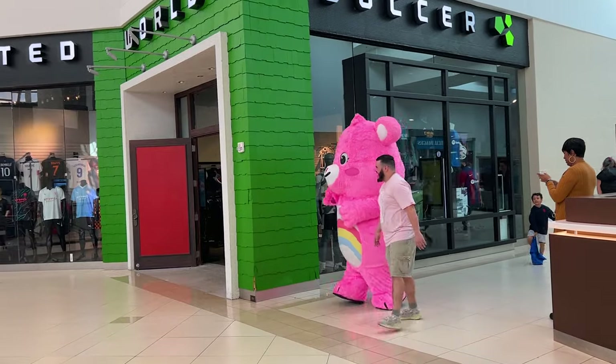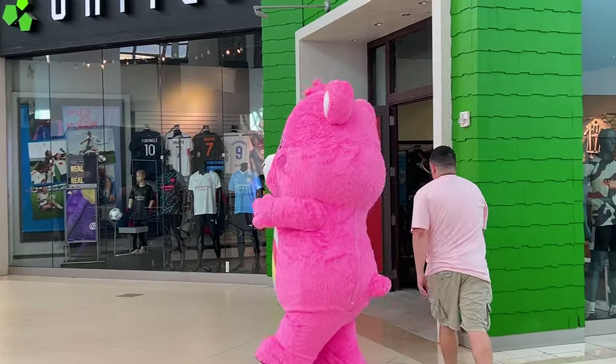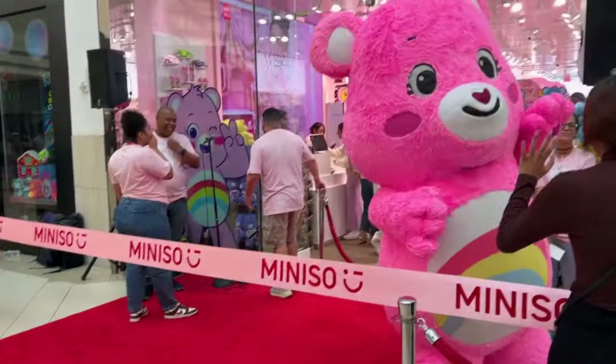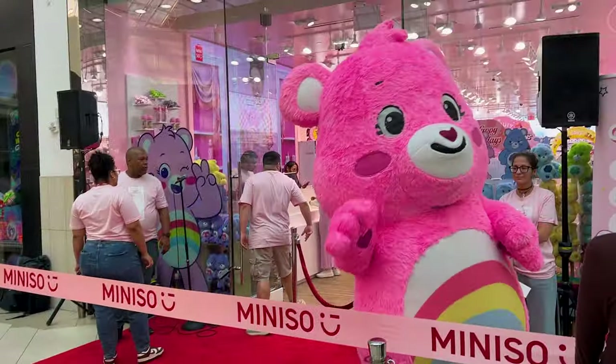And is this a Care Bear meet and greet? Actually I think the Care Bear is here for the ribbon cutting — the grand opening?